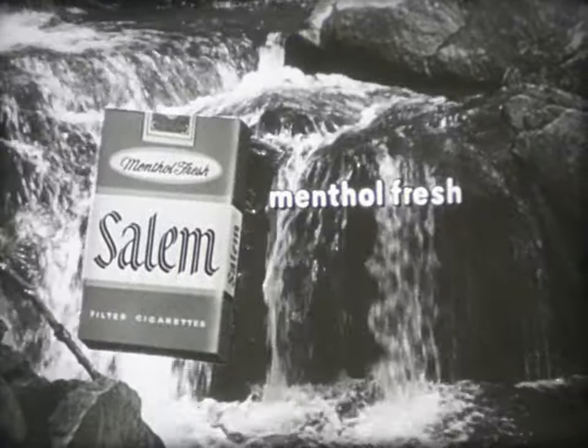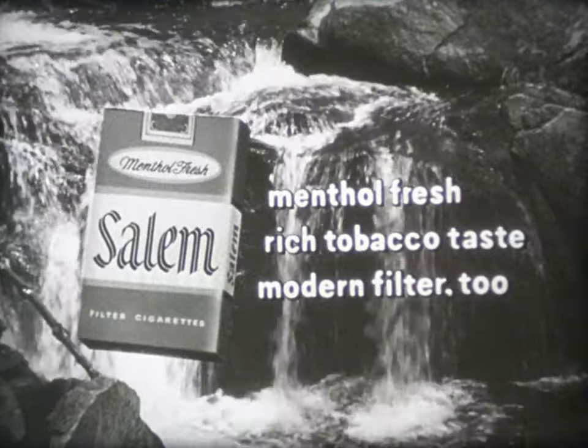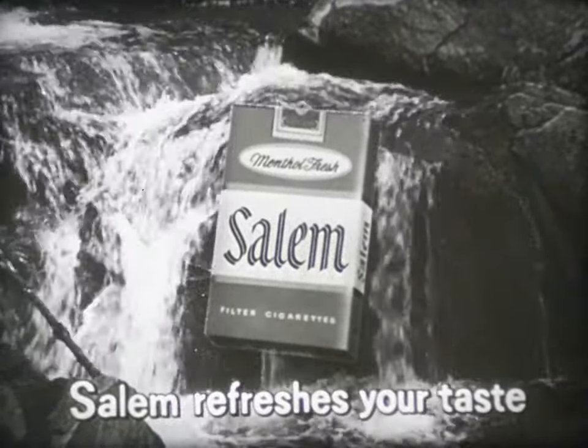Menthol fresh, rich tobacco taste, modern filter, too. That's Salem — more delightfully than ever, Salem refreshes your taste.